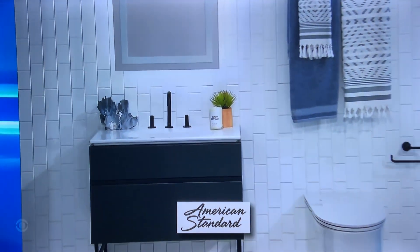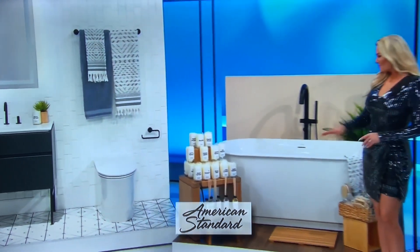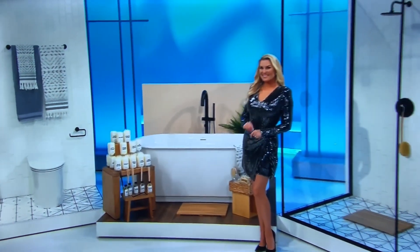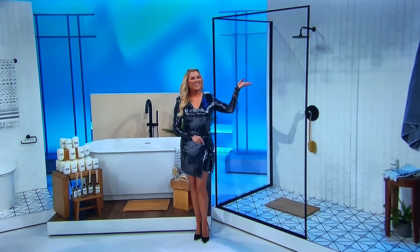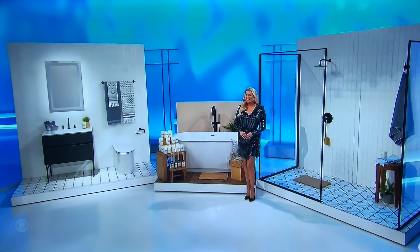It includes a vanity featuring two drawers, sections for storage with a china sink, an elongated toilet with a tankless design, an eye-catching freestanding opal tub, and a high-pressure range shower head with lever handle, plus accessories from American Standard.